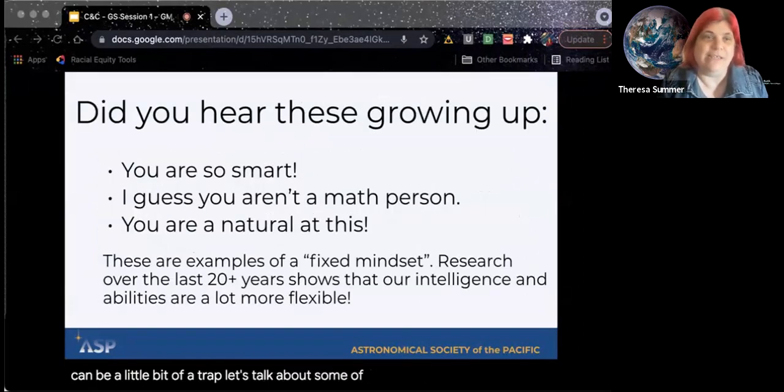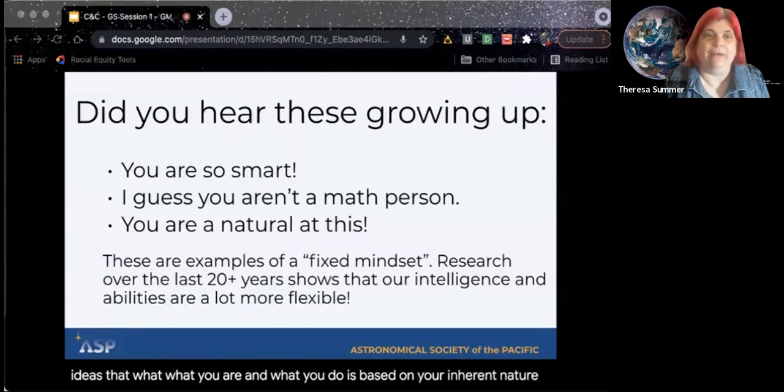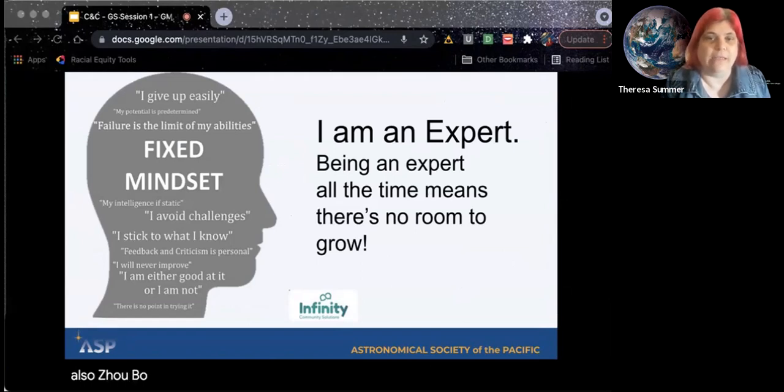Let's talk about some of the phrases we might've heard growing up — like 'you're so smart,' or 'I guess you aren't a math person,' or 'you could be a natural born soccer player.' These are ideas that what you are and what you do is based on your inherent nature. It turns out that our abilities are a lot more flexible than we think, based on research that's been going on since the 1980s. I mentioned Dr. Carol Dweck, but also Joe Ballard had this idea that we can learn and grow.